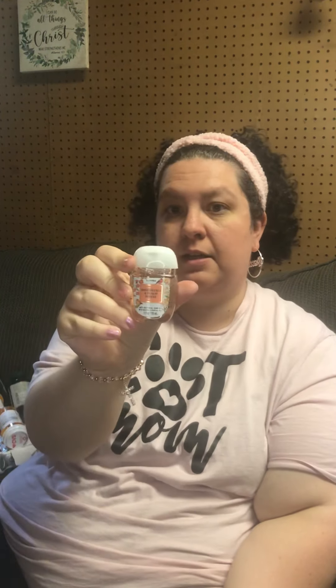The pocket-size hand sanitizers were five for eight dollars, so I went ahead and did that deal as well. I got one of the Waikiki Beach Coconut — these are all one ounce a piece. I got an Iced Dragon Fruit Tea, one that says 'Life is Sweet' which is a pink bubble gum scented, one of the Honeysuckle and Peach Spritz, and then I had to get a butterfly.